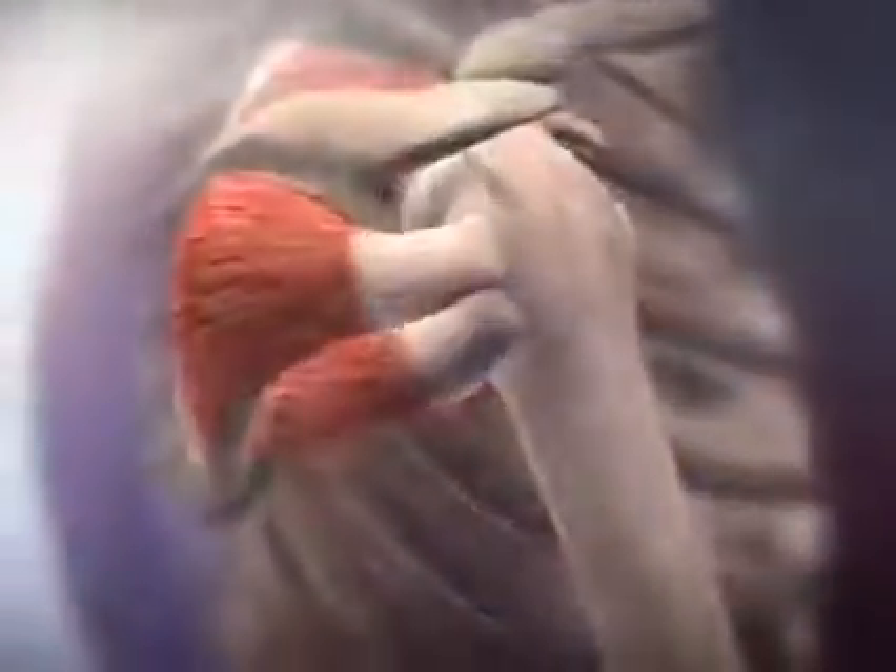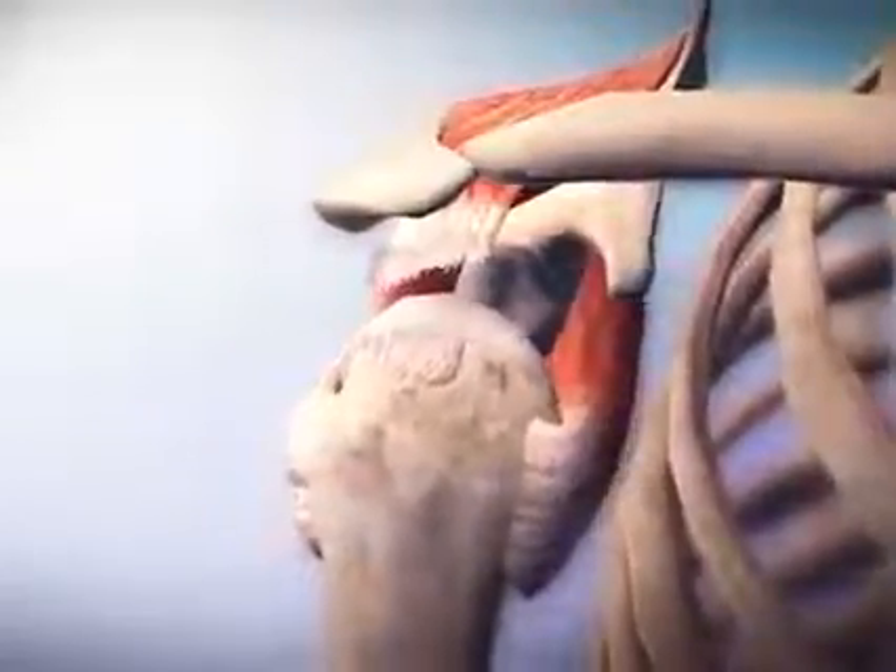Gradual degeneration due to repetitive overhead motion or a sudden traumatic event can tear one of the muscles or tendons of the rotator cuff. Symptoms of this injury include pain, decreased range of motion in the shoulder, and muscle weakness.